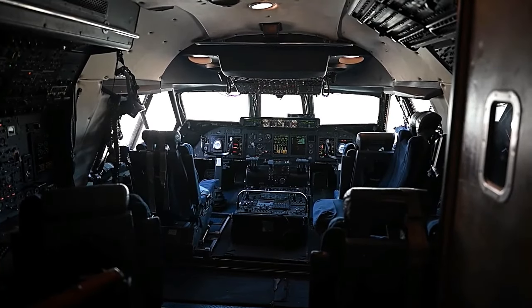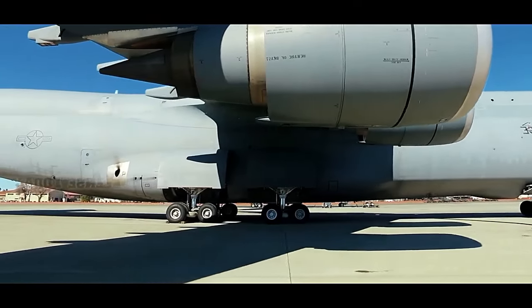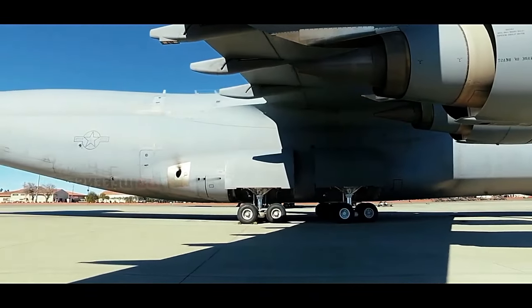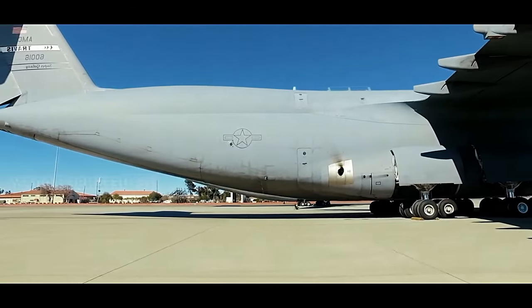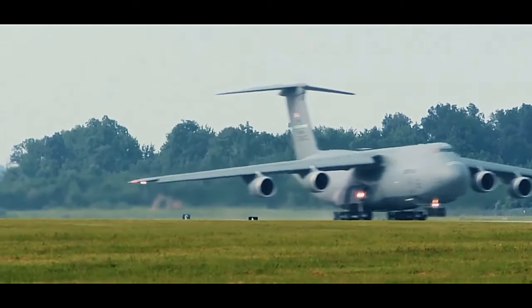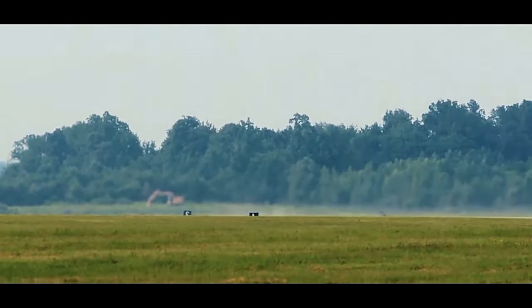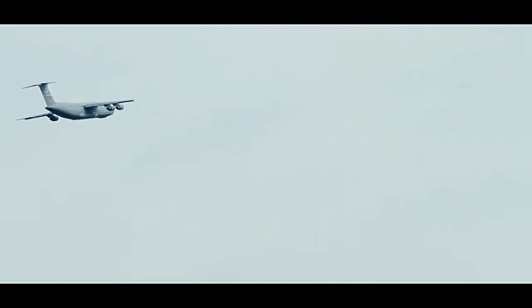One of the notable features of the C5M is its ability to quickly load and unload cargo. The aircraft is equipped with a rear cargo door and ramp system, which allows for efficient and rapid deployment of troops and equipment. The cargo compartment is spacious, measuring 121 feet in length, 19 feet in width, and 13.5 feet in height.